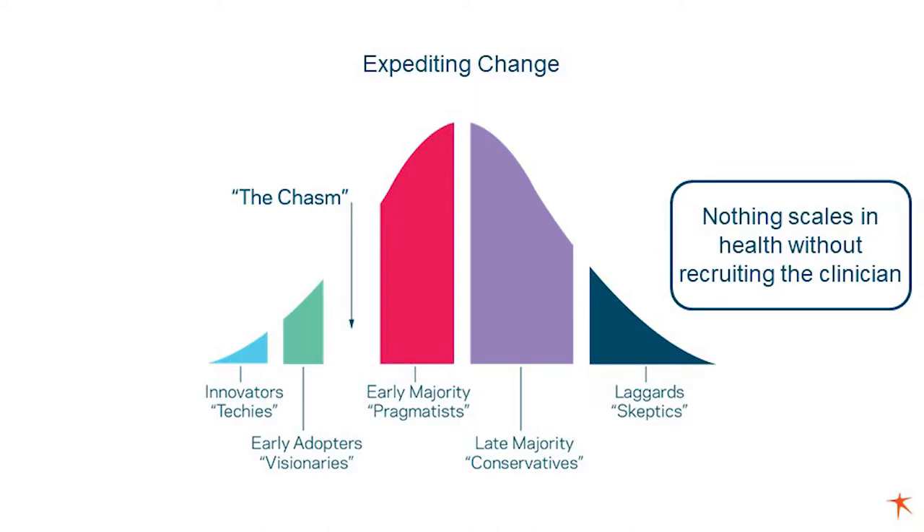So if you're going to try and expedite change, you have to be able to recruit your clinicians — and I use that definition broadly — as your sales force.